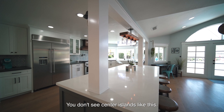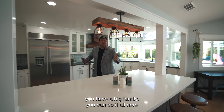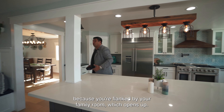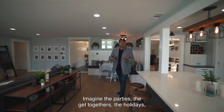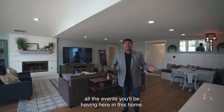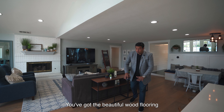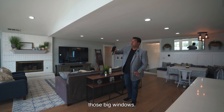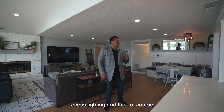For those of you who like to entertain or have a big family, you can do it all here because you're flanked by your family room, which opens up into an even bigger space. Imagine the parties, the get-togethers, the holidays. You've got beautiful wood flooring throughout, those big windows, a lot of natural sunshine, and recessed lighting.